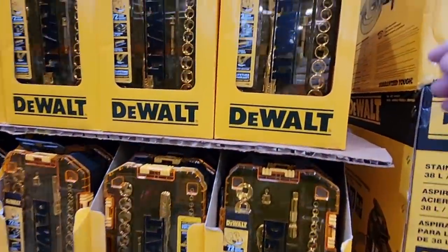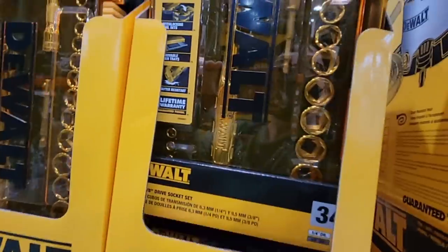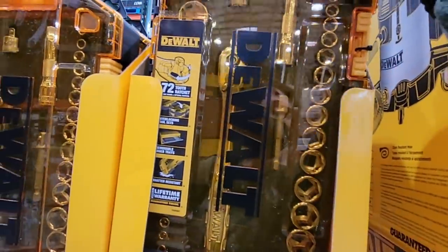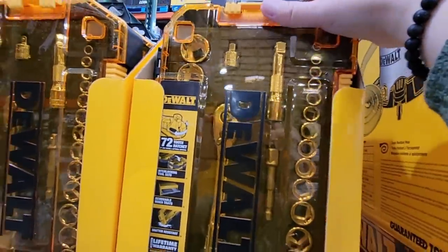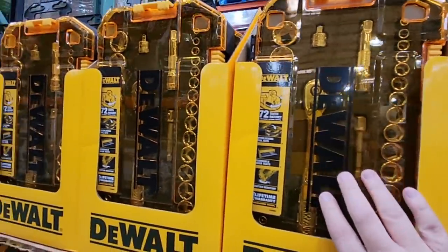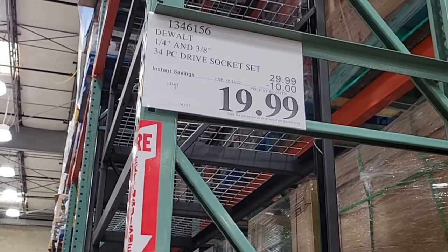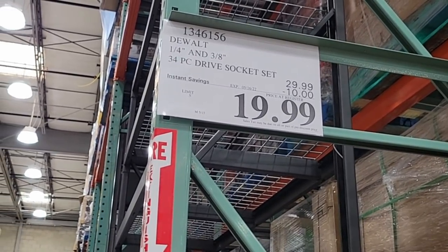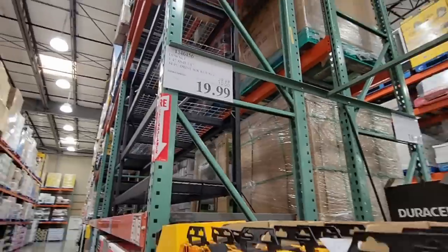Now the DeWalt socket set — we all need it. We're all missing one or two pieces. I have two sets and I'm missing the same pieces from each set. This is a nice little socket set for cars or whatever you need. $19.99, so it took $10 off. That is a really good price — it could also make a good Father's Day gift.